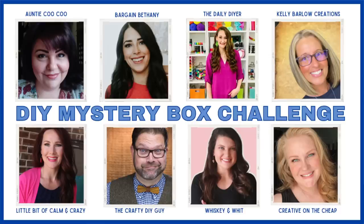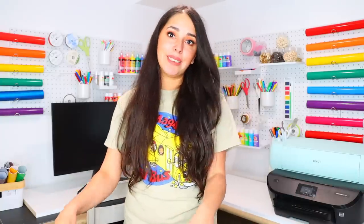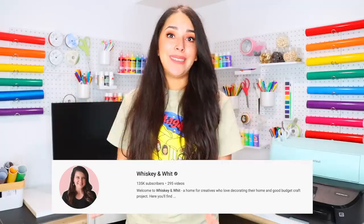Some crafters get together and send each other a box filled with items to craft with, along with two challenge items. This time around, Megan from Glue Guns N' Roses sent us all our challenge items. I sent my box to the Daily DIYer, Shannon, and I was sent a box from Whitney at Whiskey and Wit.